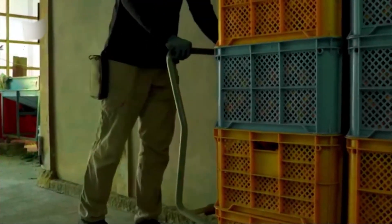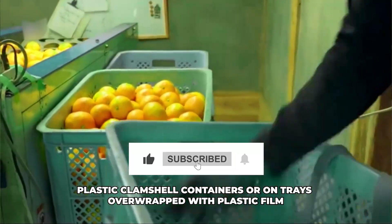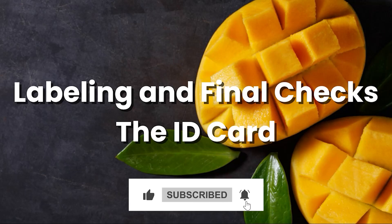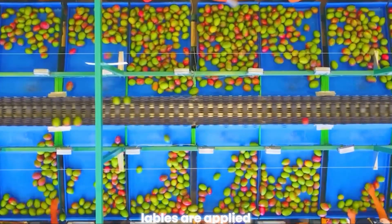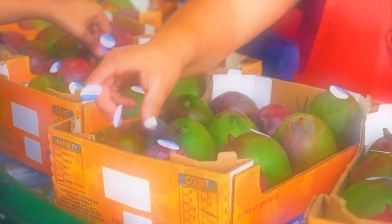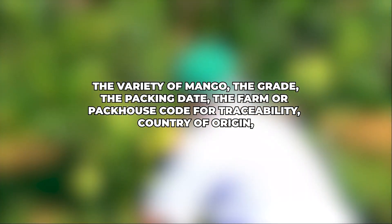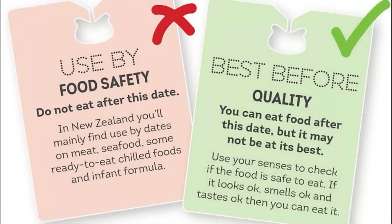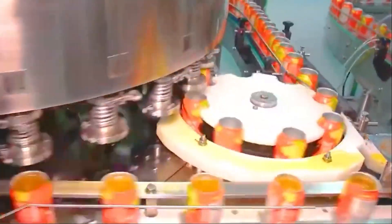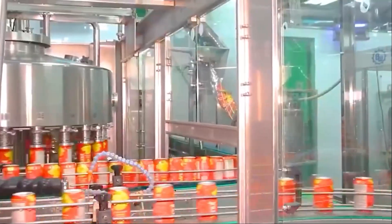Workers, or sometimes robotic arms, carefully place the mangoes into the boxes, ensuring they fit snugly but aren't crushed. For local markets or pre-packaged retail sales, mangoes may be packed in plastic clamshell containers or on trays overwrapped with plastic film. Before the boxes are sealed, labels are applied containing crucial information: the variety, grade, packing date, farm or pack-house code for traceability, country of origin, and sometimes a best-before or ripen-by date. This labeling is often automated.